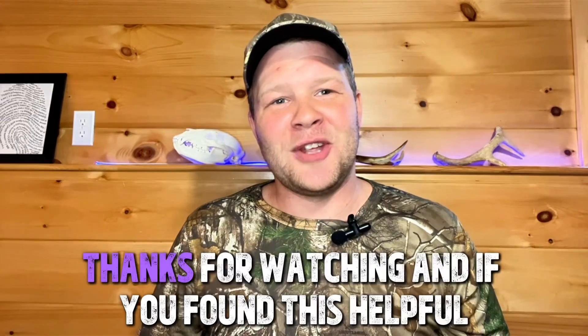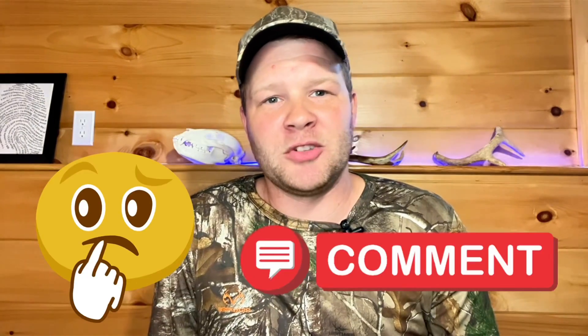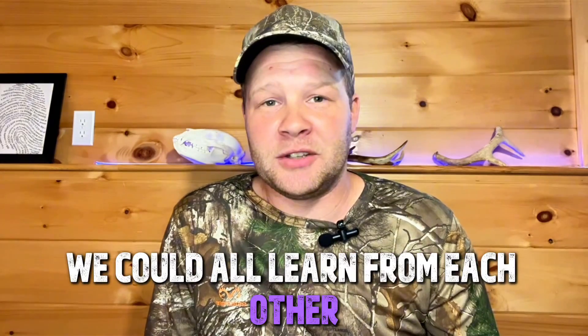My name is Donald. Thanks for watching. If you found this helpful, drop a like and subscribe for more real-world hunting tips. Let me know in the comments — what's the craziest thing you've seen a deer pick up on that you didn't expect? I'm sure there's a lot of different things out there and we could all learn from each other.